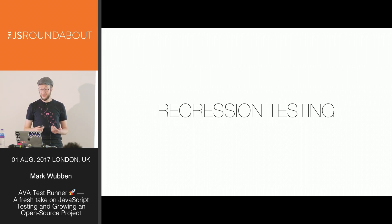Whenever we find a bug, it's good practice to write a test that reproduces it. Then when we fix the bug, we can know it's fixed and be sure it stays fixed. This is regression testing.